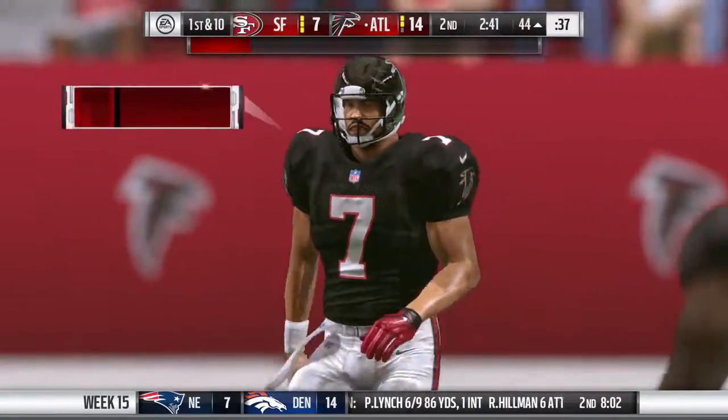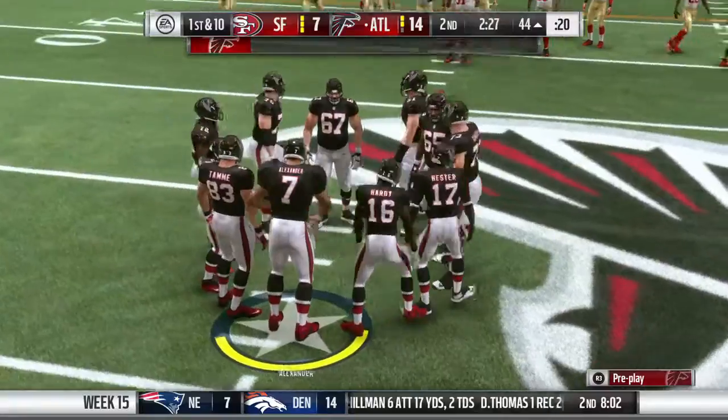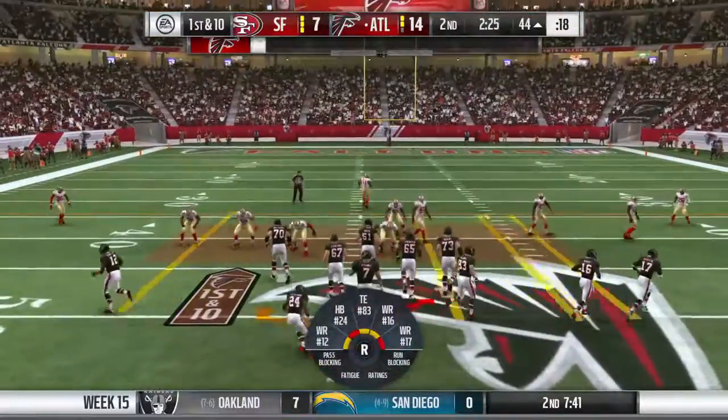It's a gain of 21 that time, and it'll give the Falcons a first down. So after that big gain, let's see what else the offense has up its sleeve.